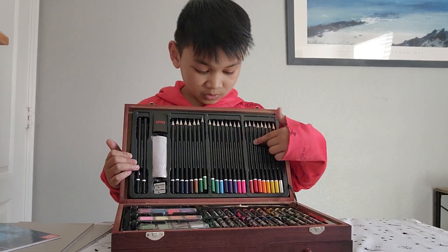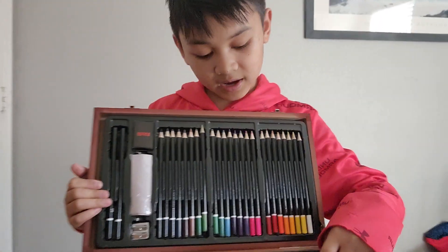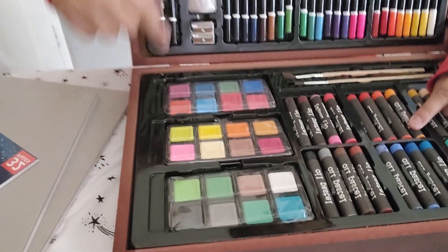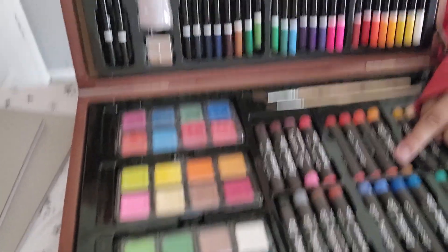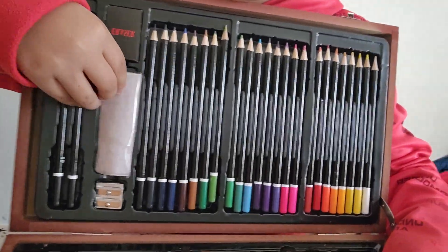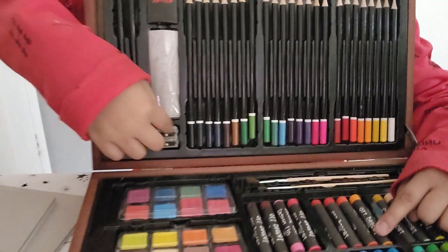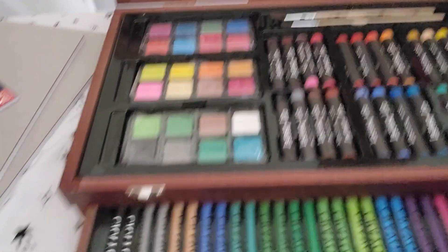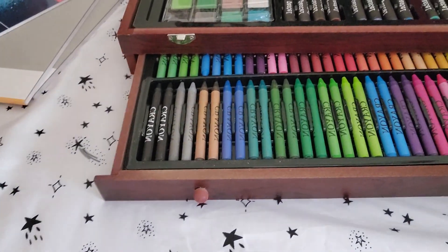It has coloring pencils, it has oil pastels, it has paints, it has an eraser — I don't know what this is — it has a sharpener and two pencils. But it also has crayons at the bottom.